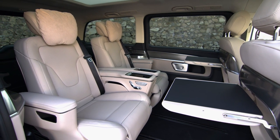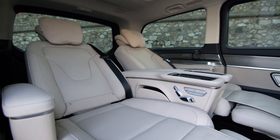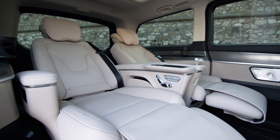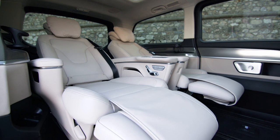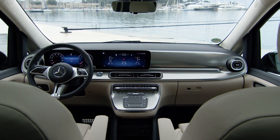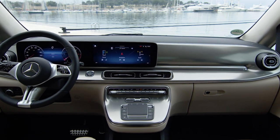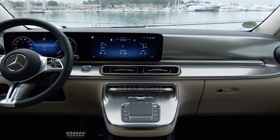The seating configuration can be adjusted to accommodate up to seven passengers, with ample legroom and headroom for everyone. The state-of-the-art infotainment system and connectivity features make every journey enjoyable and entertaining for both the driver and passengers. In this way, the driving position presents a more horizontal position.